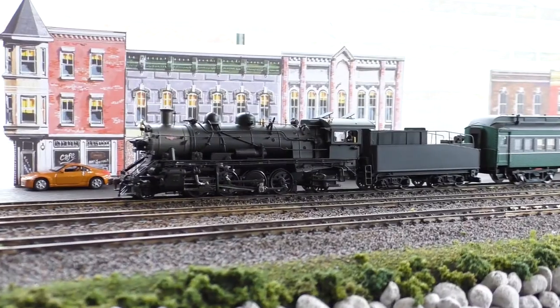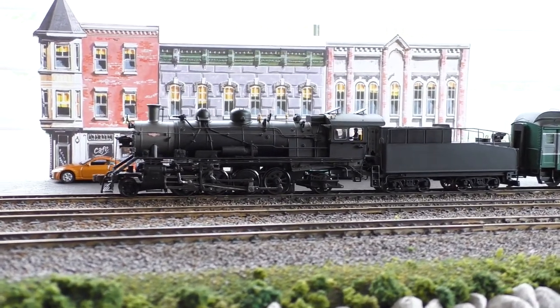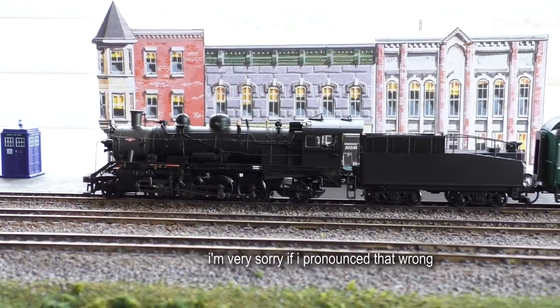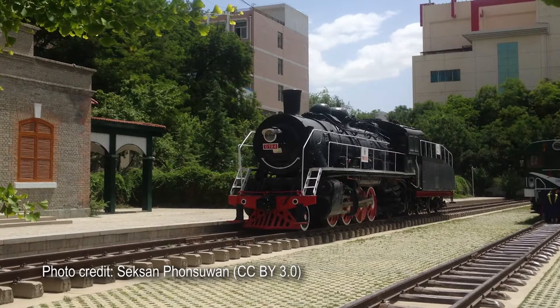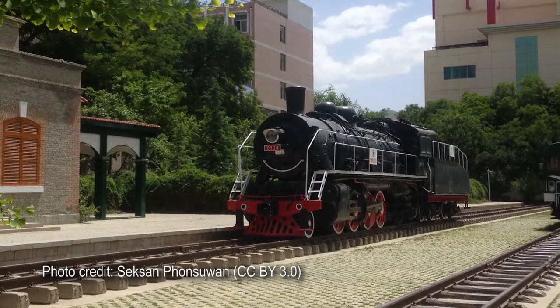This is a Bachmann Spectrum SY-Class 282 Mikado, and it's a locomotive with a very unusual history. Although it looks like an American engine, this model is actually based on a Chinese prototype — specifically the SY-Class Mikados built by the Tangshan Locomotive Works. These were produced from the early 1960s to the late 90s, with over 1,800 of them built in total, and a small handful are still in use in China today.